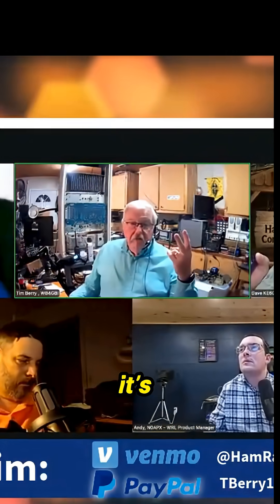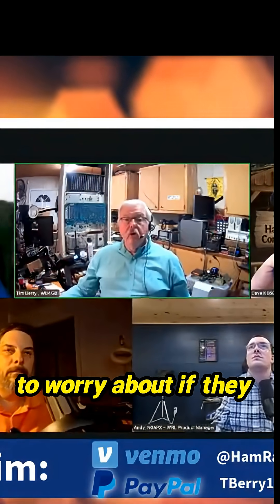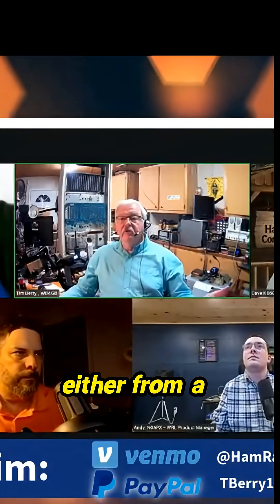Two reasons. Number one, it's travel friendly — somebody comes into this area and they dial up 146.94, they hear my guys on the air, they can join them without having to worry about if they have the tone programmed right or not. Number two, if there's an interference problem, either from a co-channel user or an adjacent channel user, with the tone off, I'm going to hear it.